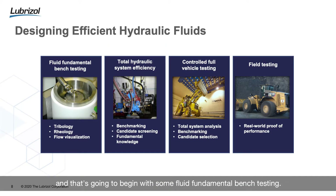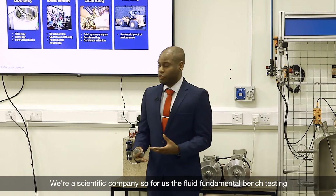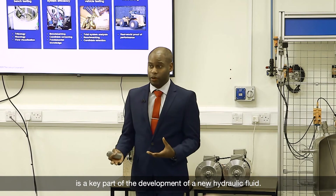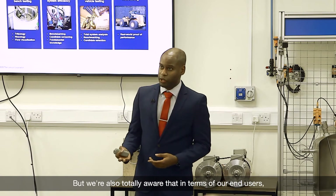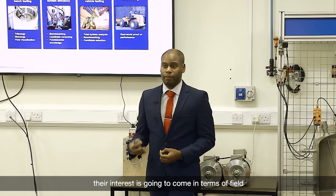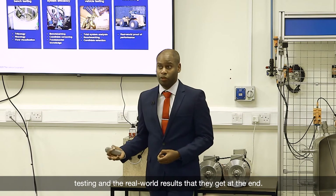We're now going to look at the development of a new energy efficient hydraulic fluid. That's going to begin with some fluid fundamental bench testing. We're then going to take that fluid from bench testing and talk about total system efficiency, then move to a controlled vehicle test, and finally field testing. We're a scientific company, so fluid fundamental bench testing is a key part of development, but we're also totally aware that our end users' interest will come in terms of that field testing and the real world results.